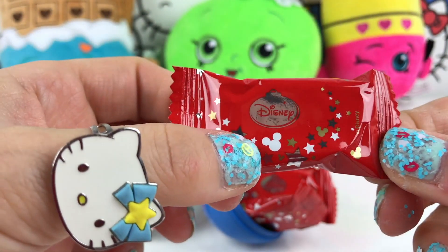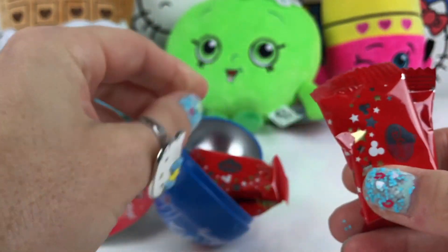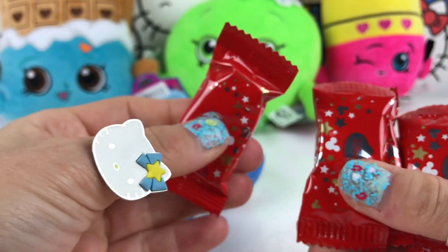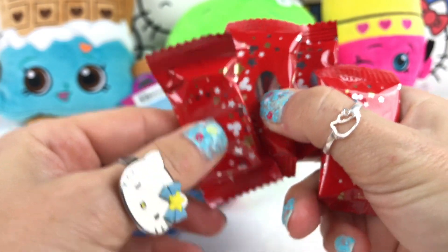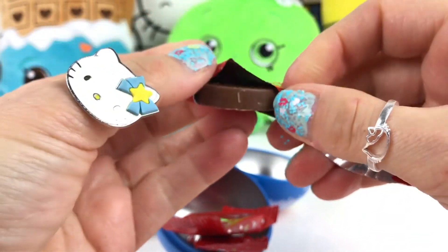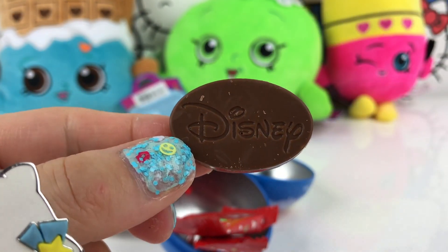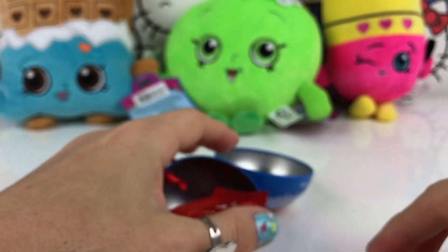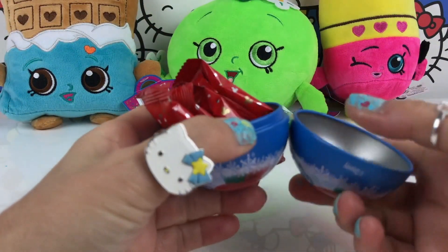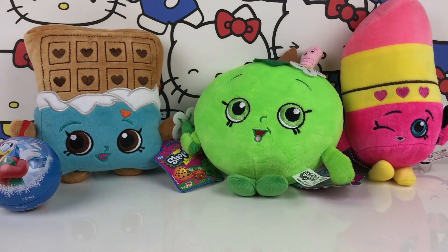It says Disney and I can see Mickey Mouse and stars. We have one, two, three, four, five — five candies! Let's open and see what kind of candy we get. It's chocolate! It says Disney chocolate. Let's try it. Mmm, so yummy! We can save this chocolate for later — close it again, super cute.